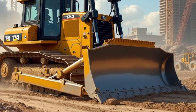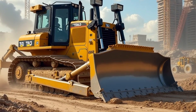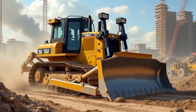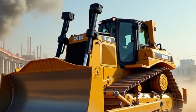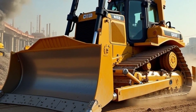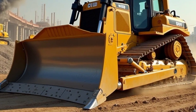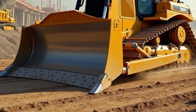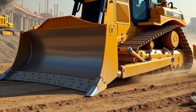The blade is fully adjustable, allowing operators to modify the angle, tilt and height to match the task at hand. This flexibility makes the D515 an incredibly versatile machine capable of handling a wide range of earth-moving operations. The blade's ability to adapt to different conditions makes it ideal for use in construction, mining, forestry and even large-scale landscaping projects.